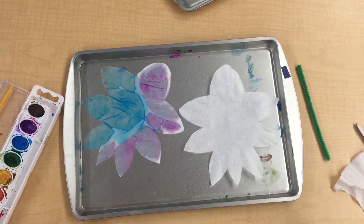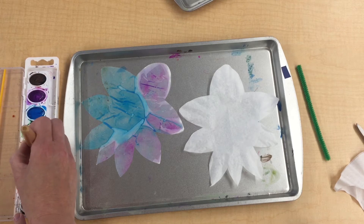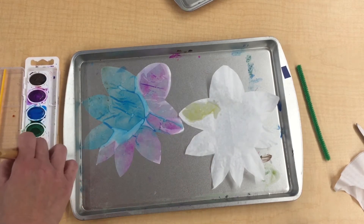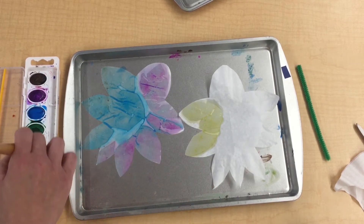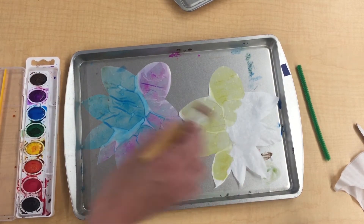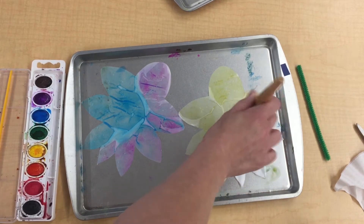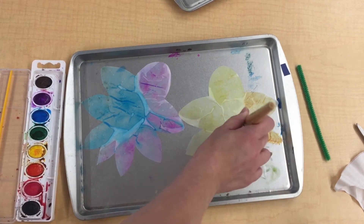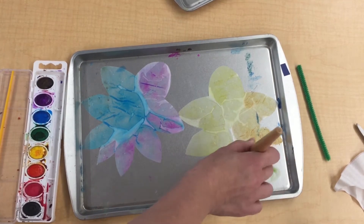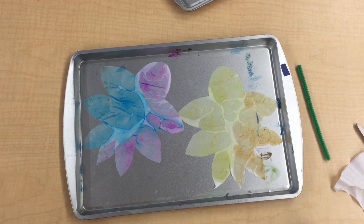Do the same thing to the other one. If you're going to switch colors, make sure your paintbrush gets wet again before switching to a lighter color so the colors don't mix. Because if you use blue and yellow, it turns green! I'm going to use yellow over here — just dabbing it; it doesn't have to be fully colored. Then a little bit of orange. Now let those dry, wash your brush, and set your colors to the side.